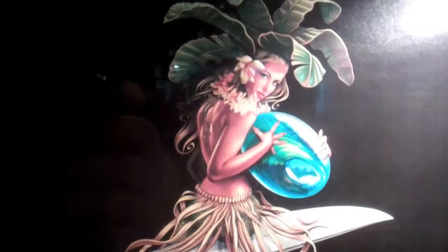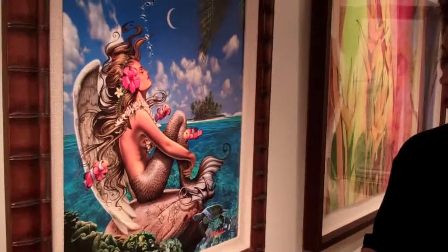My name is Steve McKibbin. I own McKibbin Studios here in Laguna Beach. This particular piece right here is a Rick Rietveld piece — one of his foremost pieces. The piece is entitled Summer. It really kind of projects all the wonderful things that Southern California has to offer.